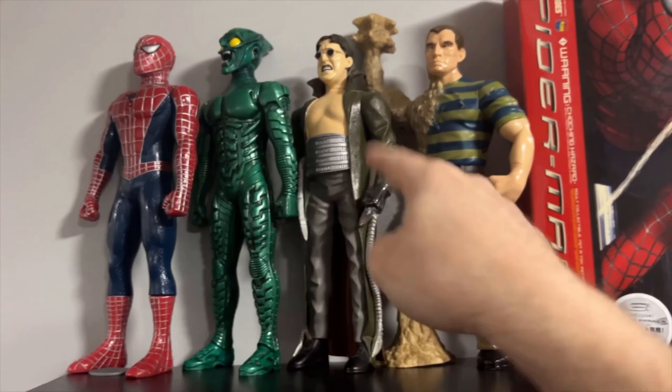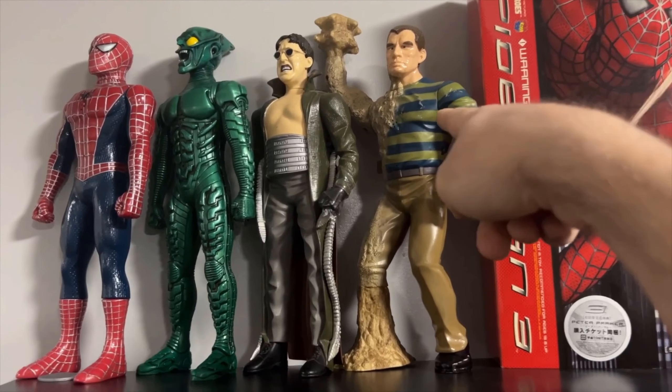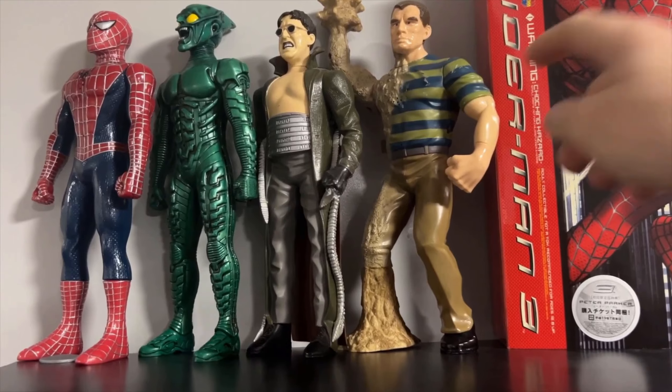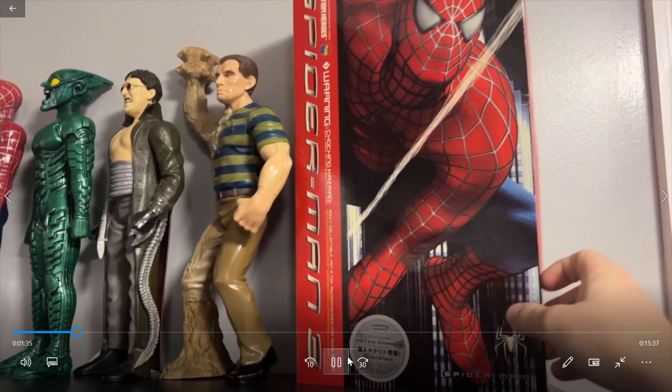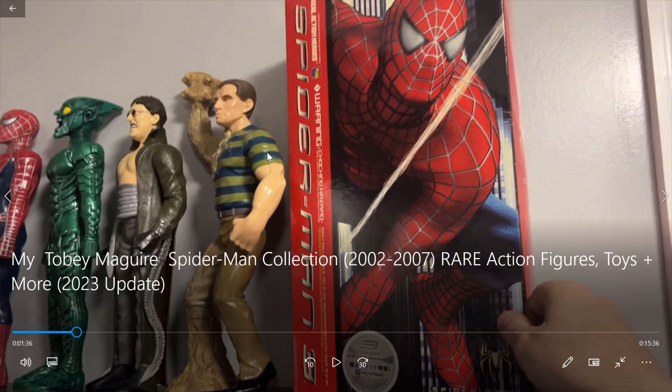Of course, they have Spider-Man and one villain from all three movies. Nice. My dad just got me this for Christmas this year, the Sandman one, so that's quite cool. There is also a black suit Spider-Man walkie-talkie that goes along with the Sandman. I think that's a little bit on the rarer end, but still really cool nonetheless.